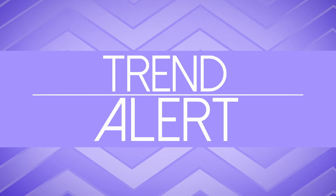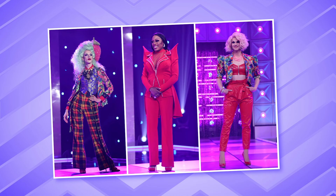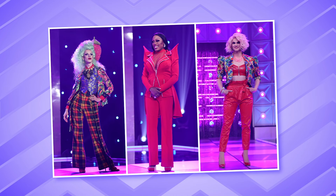Trend alert! Pants. Pants suits. Pantalones.